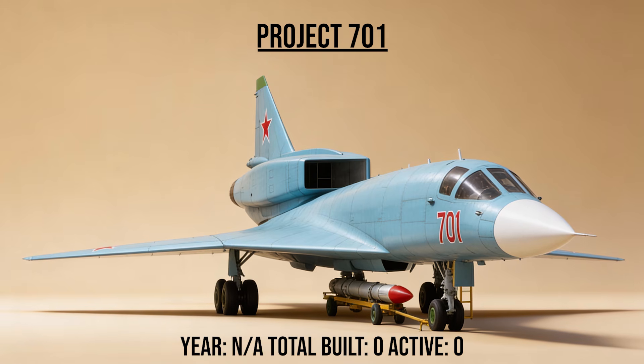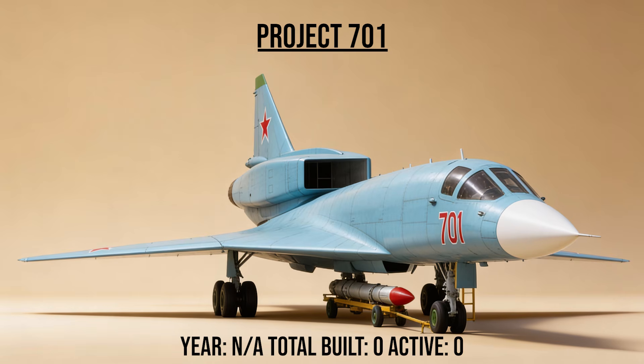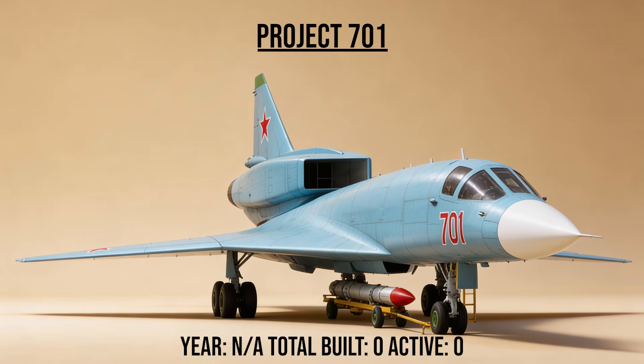Project 701, the Heavy Interceptor, was a massive proposed successor to the MiG-31, intended to patrol the entire Arctic Circle. It was designed for extreme range and endurance, but was deemed too expensive and never left the drawing board.